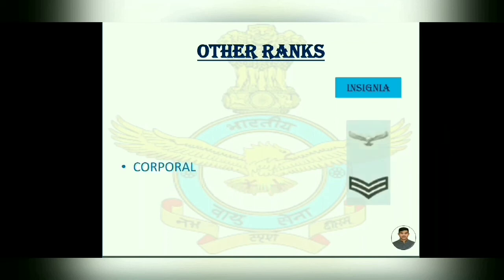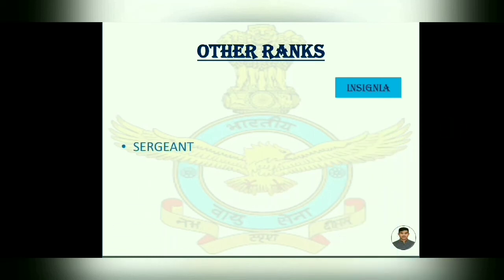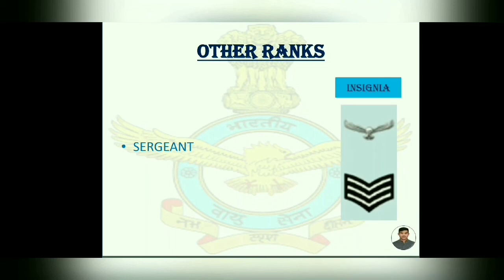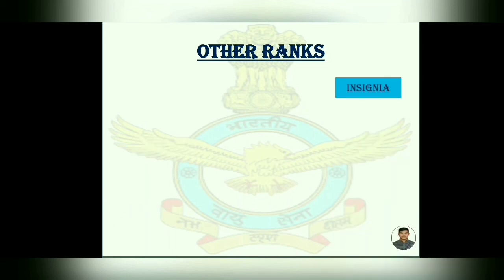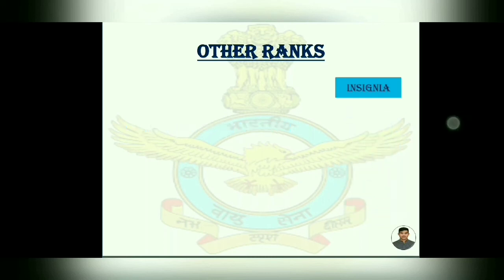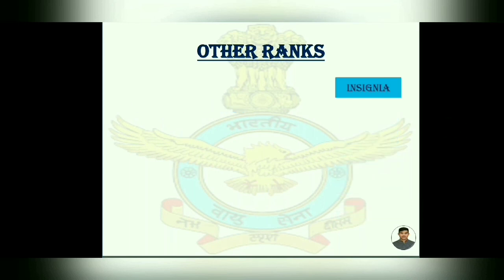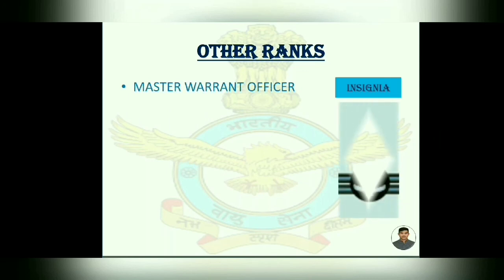Corporal — insignia has two V-strips with an eagle on it. Sergeant. Junior Warrant Officer — which has one eagle and national emblem on a circle. Warrant Officer — the circle is surrounded by a strip. Master Warrant Officer — the circle is surrounded by two strips.